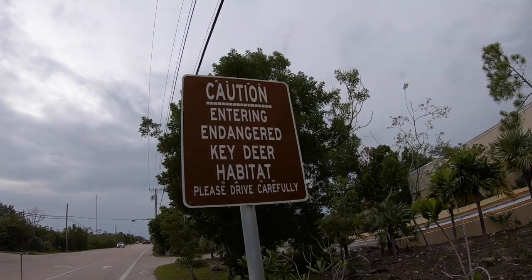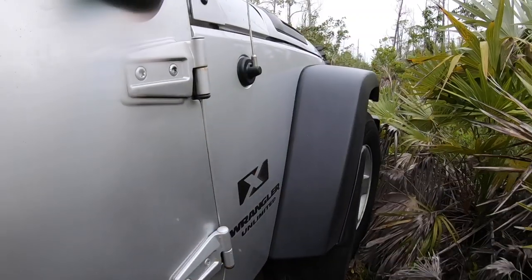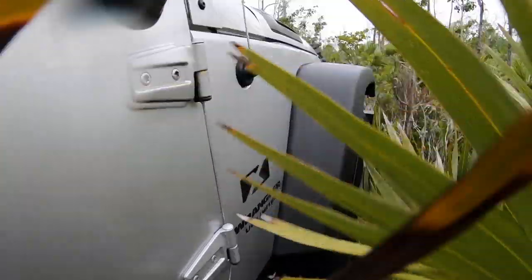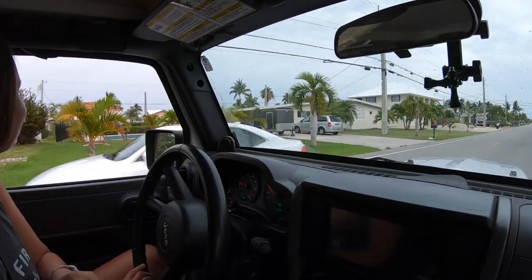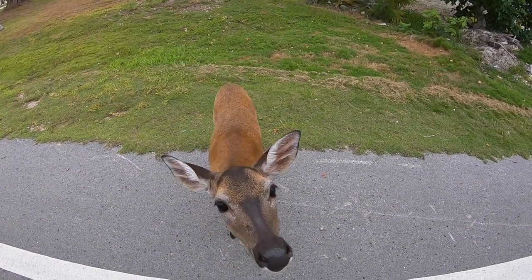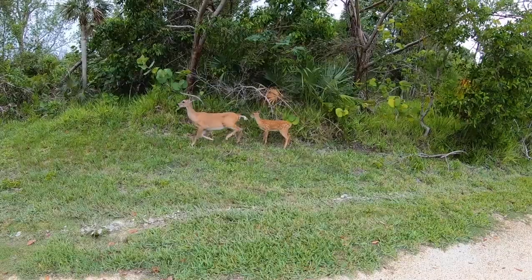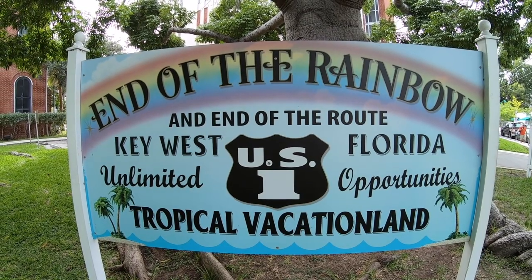Now this is what we came for — looking for little deer! Oh, there they are! Oh yeah, so cute!